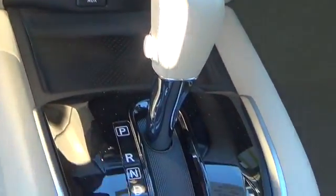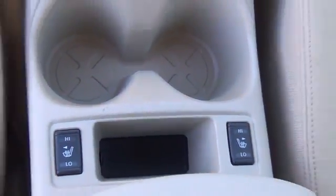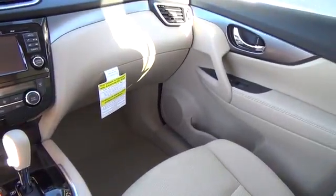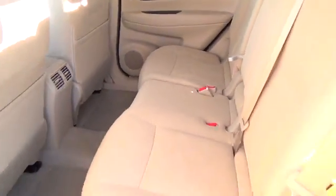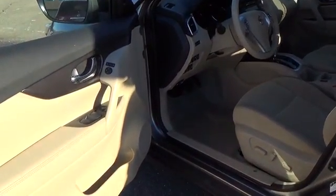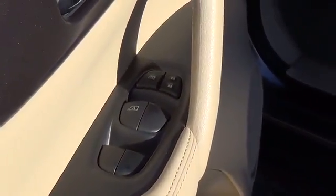For more information on this vehicle or to schedule a test drive, please call Tynan's Nissan at 888-603-9677. Tynan's has been family-owned and operated for over 50 years. We are Colorado's number one Nissan dealer and have Colorado's largest selection of new Nissans. We continue to be a nationwide leader in customer satisfaction and will meet or beat anyone's price.